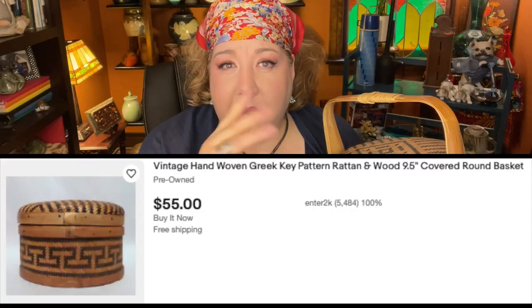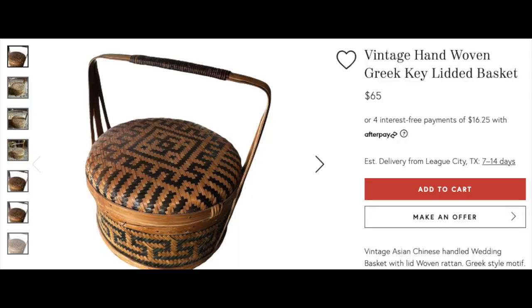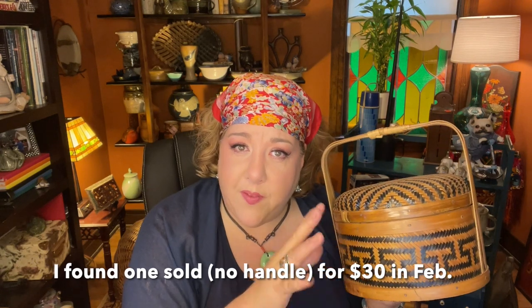Another thing that I found is this amazing lidded handled basket. This is hand-woven and it has a beautiful Greek key pattern going around it — just awesome, gorgeous. This is made in China, it's a vintage basket and worth a little bit of money. I can see one without a handle listed on eBay for about $55, and another one with a handle on Chairish listed for $65.